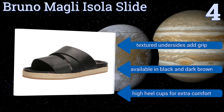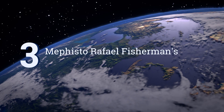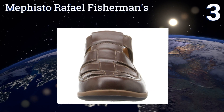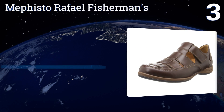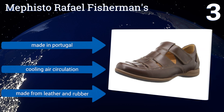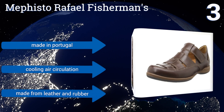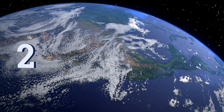Nearing the top of our list at number three, the Mephisto Rafael Fisherman's exclusive Soft Air technology softens the impact of walking to protect feet and relieve strain on joints. These are among the more expensive footwear options around, but they're a great way to keep yourself comfortable all day. They're made in Portugal and offer cooling air circulation, with a leather and rubber construction.